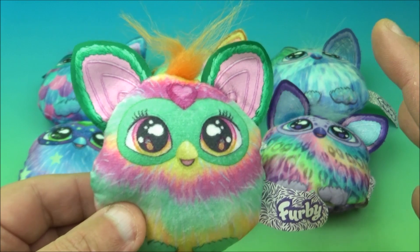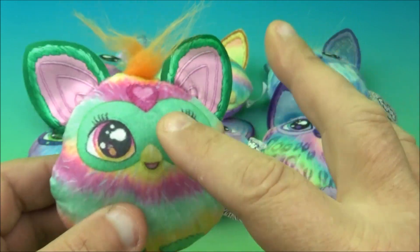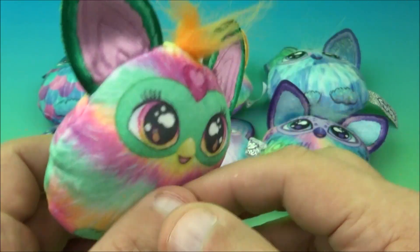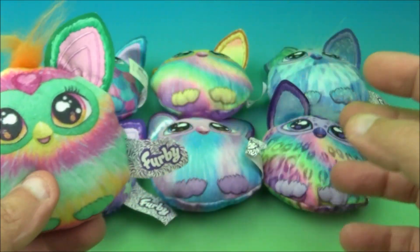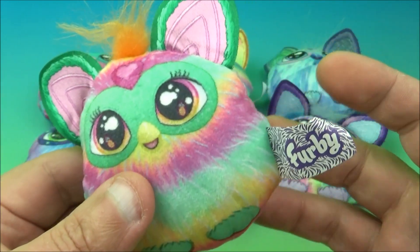Starting out we have seven little plushy Furbies. They're all little squishy mini pocket pillows and each one has a different look to them — different colors, different everything except for the actual shape. They all have the same ears, same design, just different color and pattern variations, and they don't have specific names.